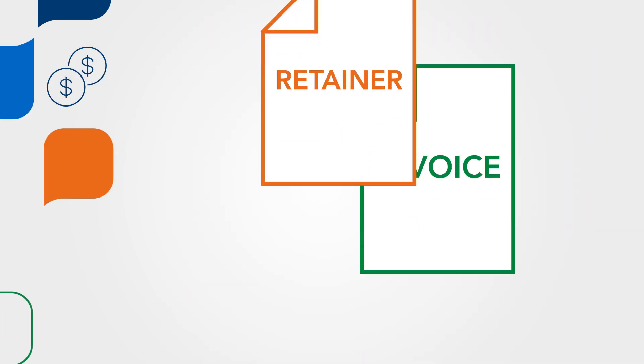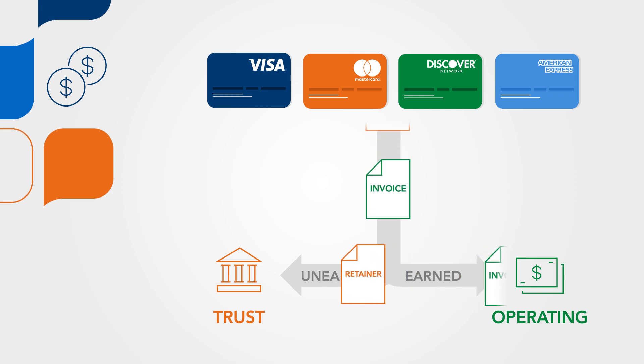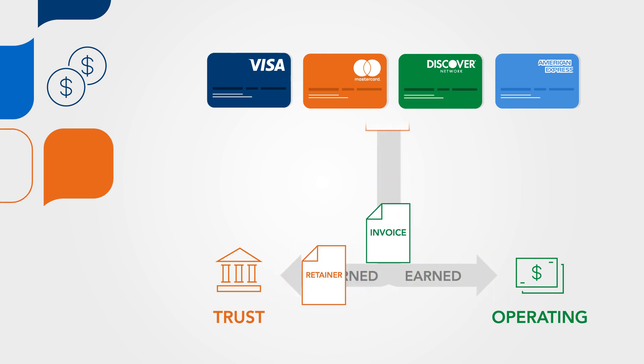When you process payments with LawPay, all of your earned and unearned fees are correctly sorted into your trust and operating accounts. Your IOLTA is always protected from any third-party debiting.